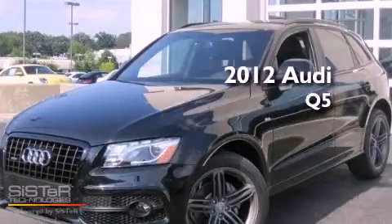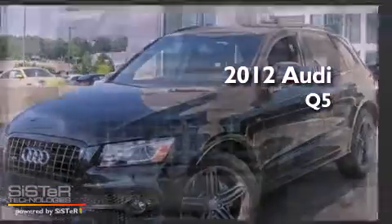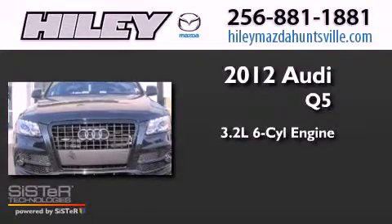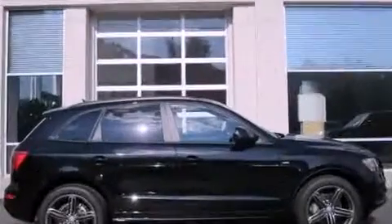This is a brand new 2012 Audi Q5. It features a 3.2-liter six-cylinder engine, a six-speed automatic transmission, and all-wheel drive.